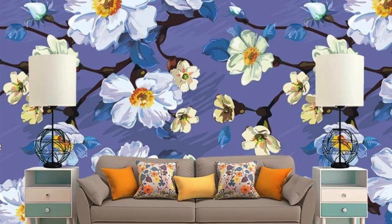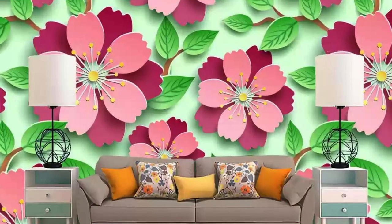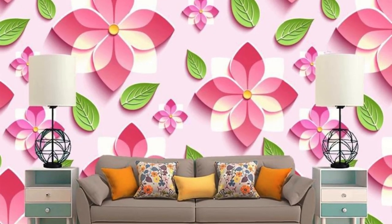Whether it's a muted backdrop that enhances focus in a workspace or a lively burst of color in a social area, the regular wallpaper is a transformative element that unites the realms of art and interior design, turning a mundane wall into a captivating story waiting to be explored.